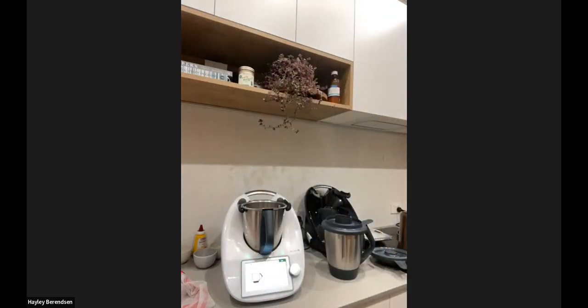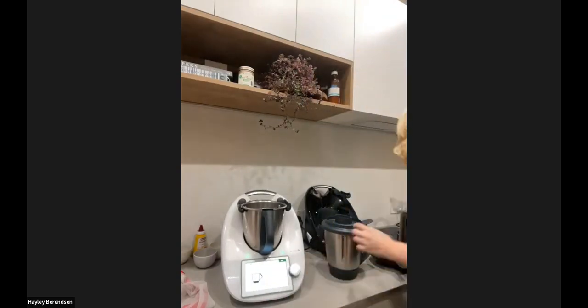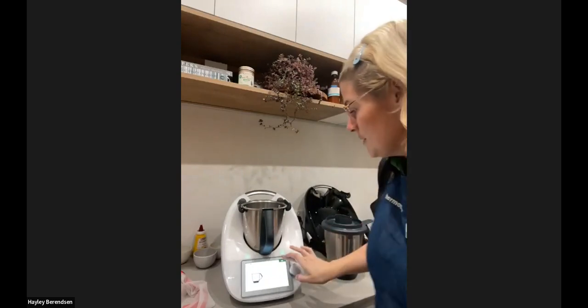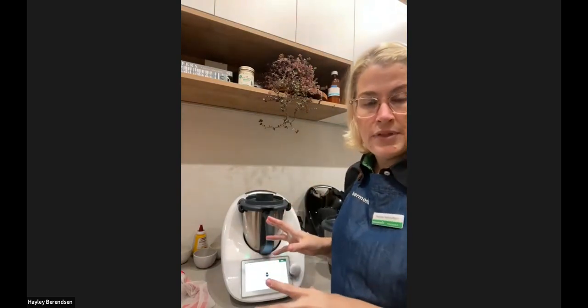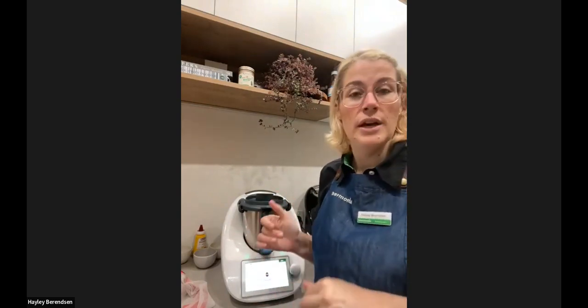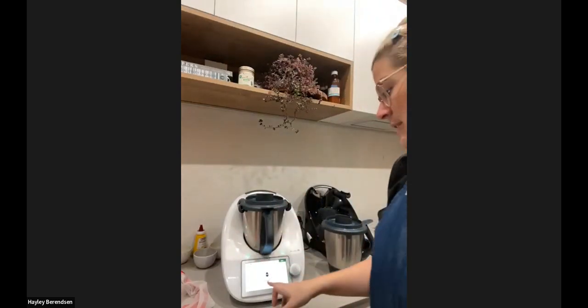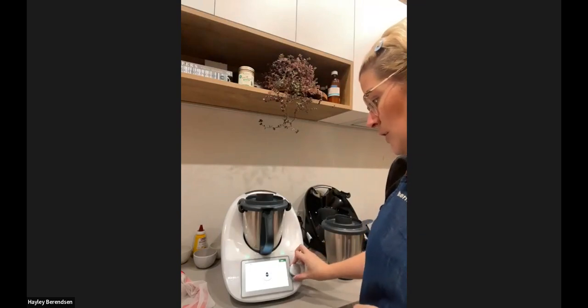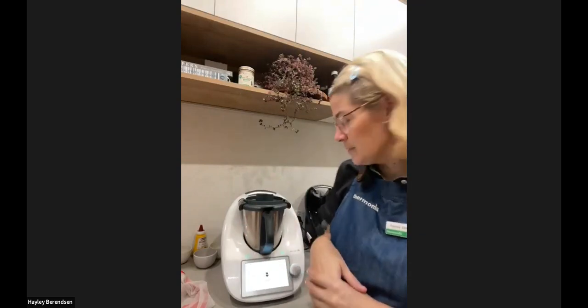On the side of the Thermomix bowl there is actually a mark for one litre and two litre, plus the max mark — you just want to go roughly to the one-litre line. We've got the water in, so we're going to pop the lid on and it brings up the egg boiler mode. This is one of my favourite features of the Thermomix because every time without fail you're going to get those perfectly cooked eggs however you want them. This recipe is asking us to select medium, so we turn it to medium and it's going to sit and do its thing — approximately 12 minutes.